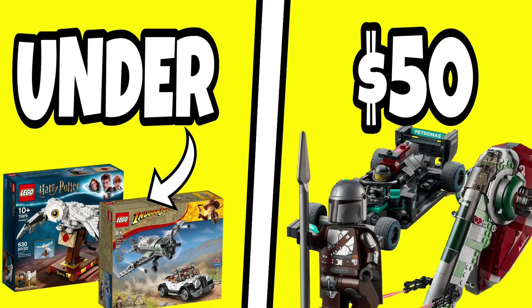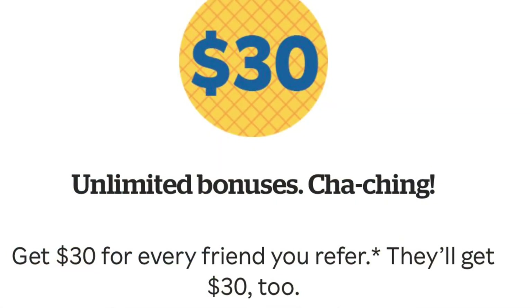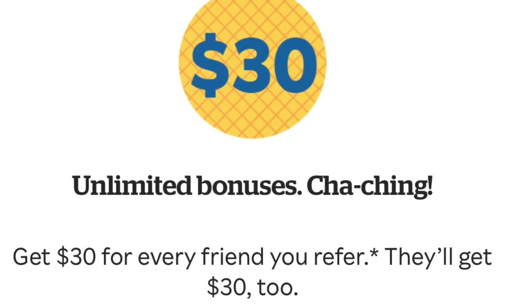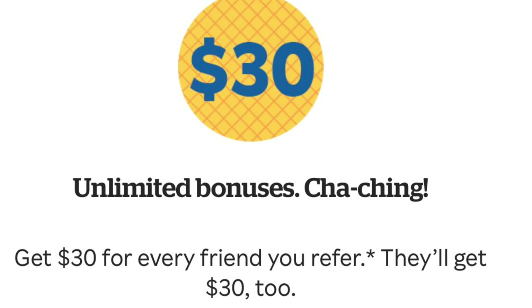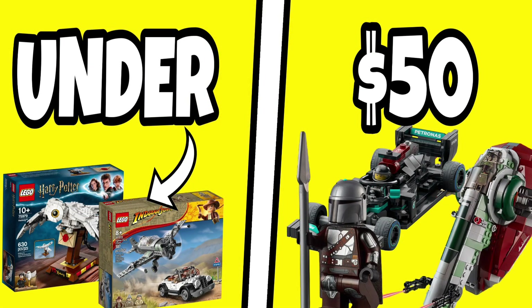That's going to be my top 10 LEGO sets under $50. If you want to see a video for sets under $25, let me know in the comments below. I'm also going to link a Rakuten free $30 offer — if you plan on ordering these sets from LEGO, Target, or anywhere except Amazon, it'll give you a nice discount to help save some cash. You'll get $30 for signing up, which is quite nice. Anyway, that's going to wrap up today's video. Hope you enjoyed it, let me know in the comments below, and thanks so much for watching. We'll see you in the next one.